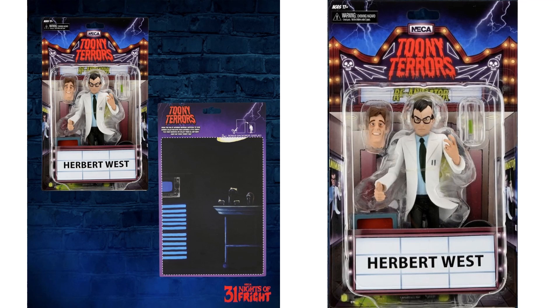Day two was Herbert West from Toony Terrors, showing him on card for the first time.